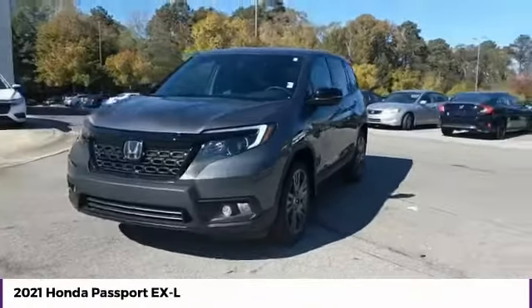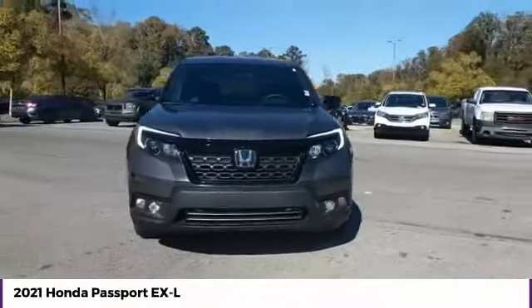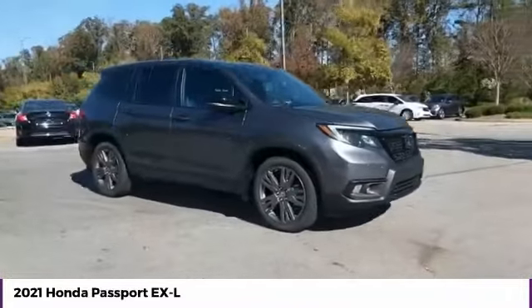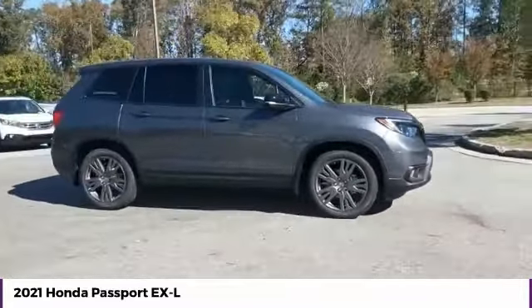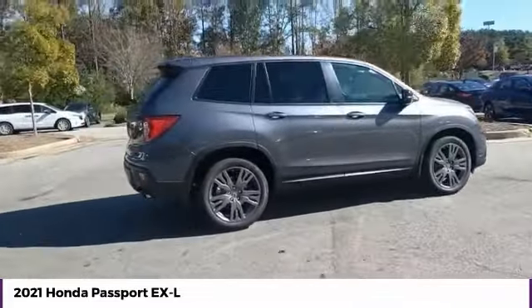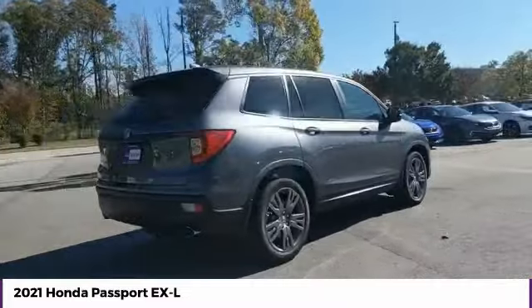Take a ride in the 2021 Passport. This compact SUV from Honda is a good compromise of size and comfort. The compact design lets you maneuver well through heavy traffic while still having ample space to carry most anything you need.